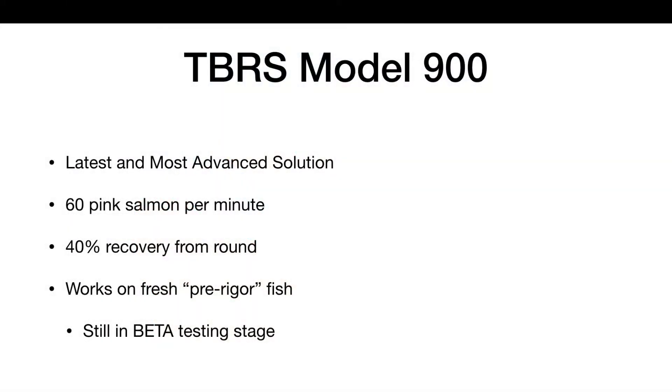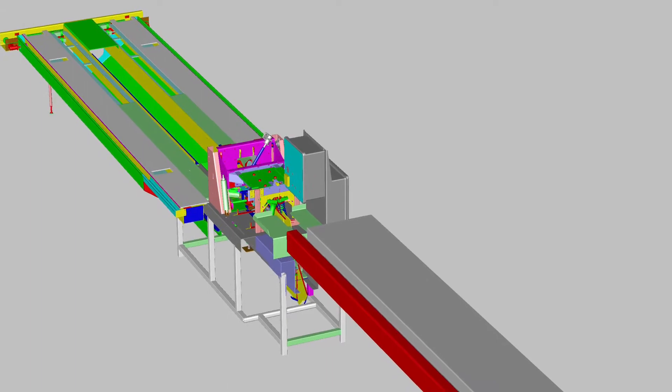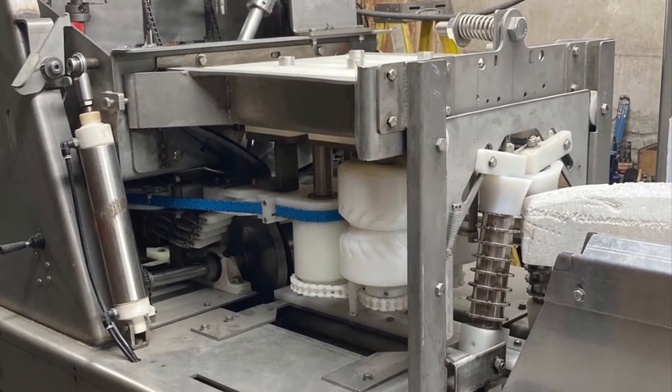The TBRS Model 900, our latest and most advanced solution, produces boneless pink salmon fillets at a rate of 60 fish per minute. Most importantly, on fresh, pre-rigger fish.